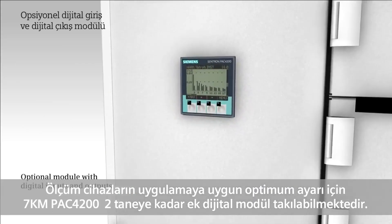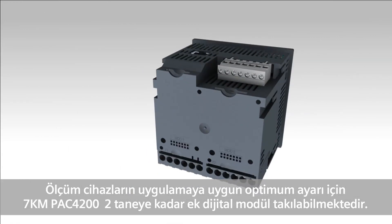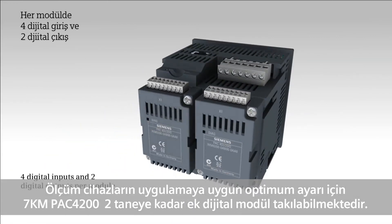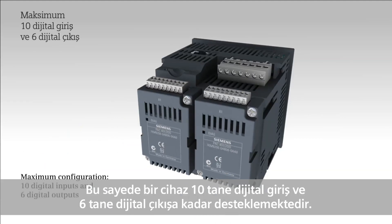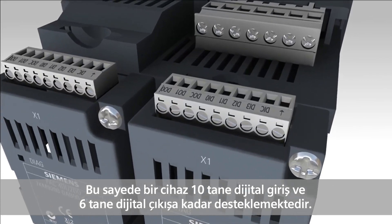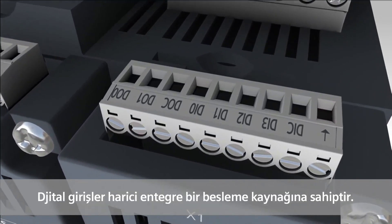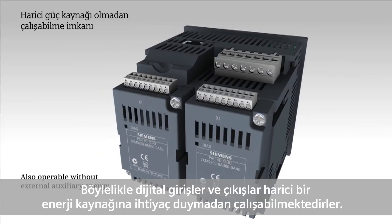For optimum adjustability to the respective application, measuring devices 7KM PAC 4200 can be expanded by up to two digital modules. This facilitates the device's expansion to up to ten digital inputs and six digital outputs. The digital inputs feature an integrated auxiliary voltage supply and can therefore also be operated without external auxiliary energy.